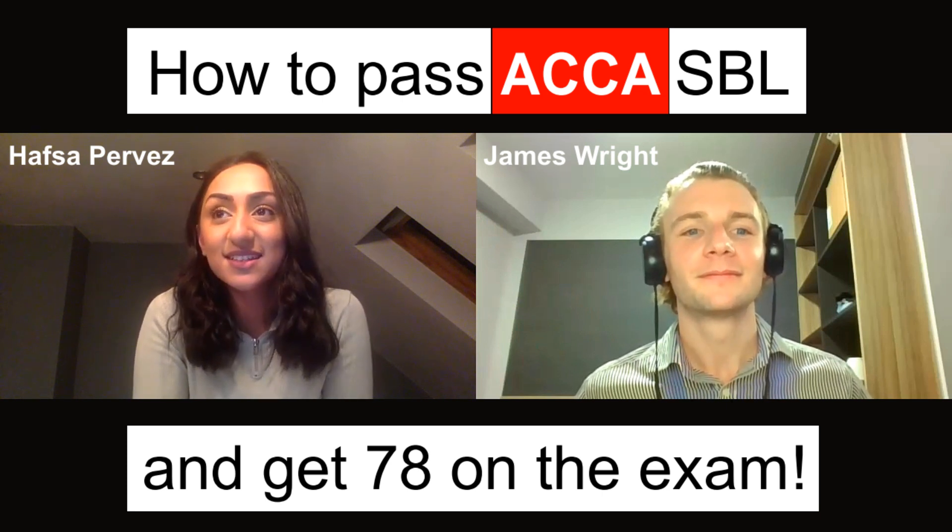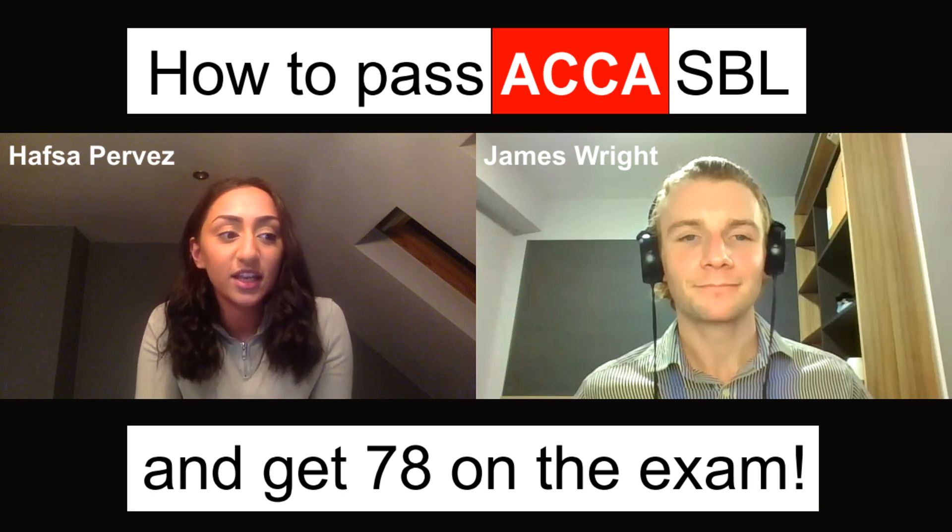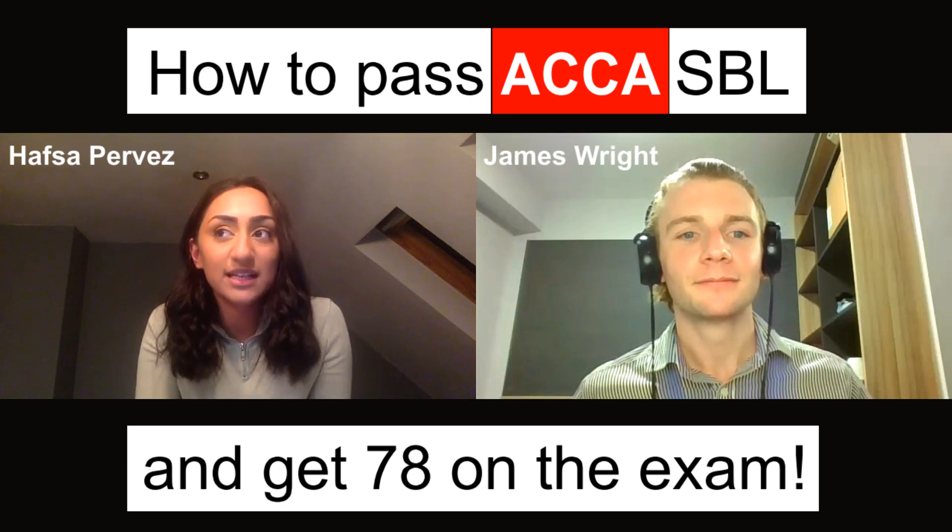Along with all the strategic professional exams, it's very much written based. You're not expected to calculate — numbers aren't really the sole focus in this exam.